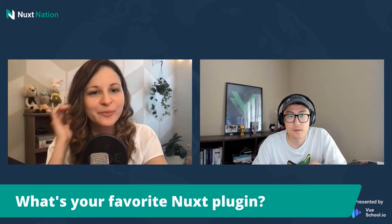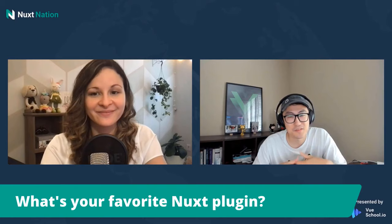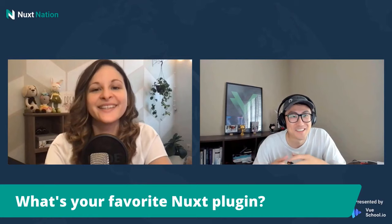What is your favorite Nuxt plugin? That's a hard one. To be honest, most of the times I've used Nuxt, I don't even use any plugins. It's just basic stuff.